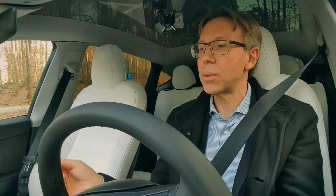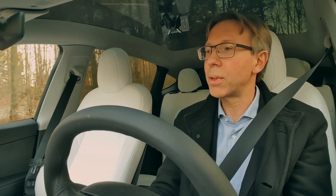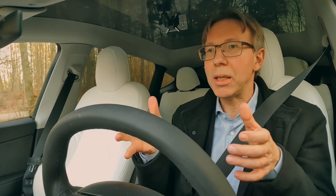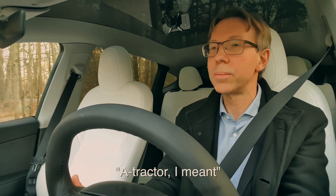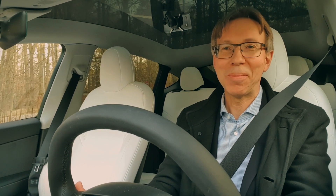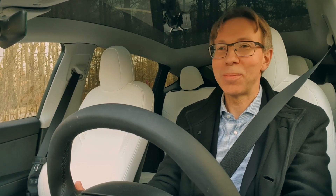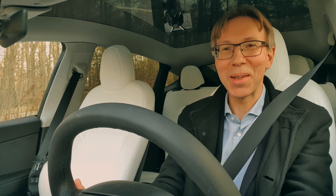One could think that you could just have different keys or different profiles, but that's not really allowed in Sweden. The car has to be registered as a specific type — you can't just swap it around. So, interesting piece of car — an A-tractor, the most expensive A-tractor around, and the slowest Tesla in the world.